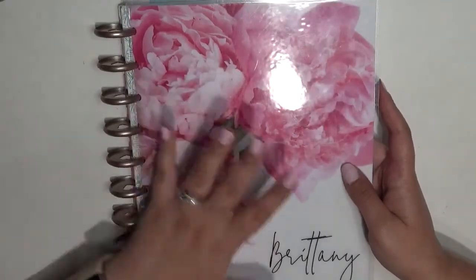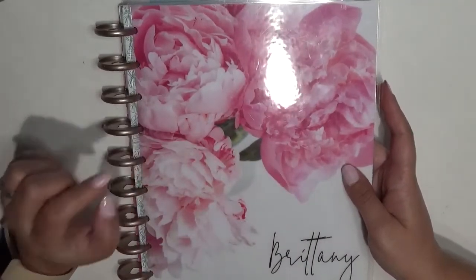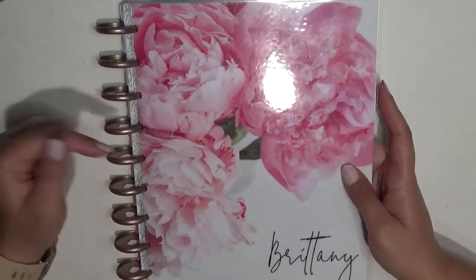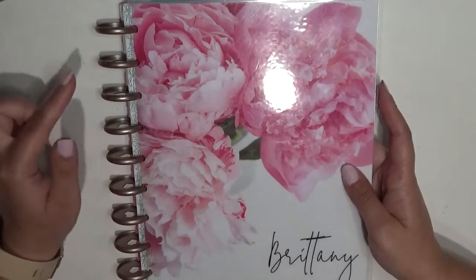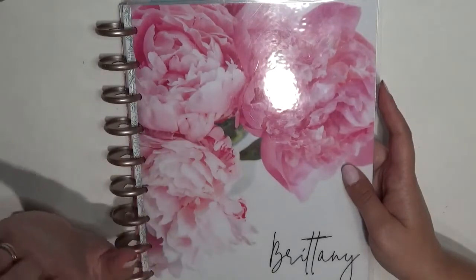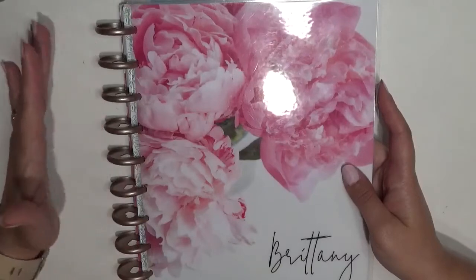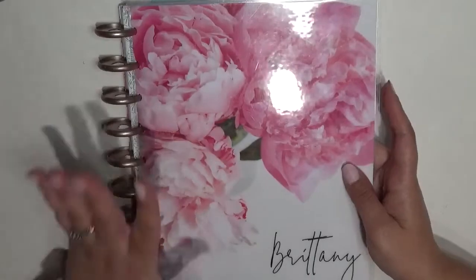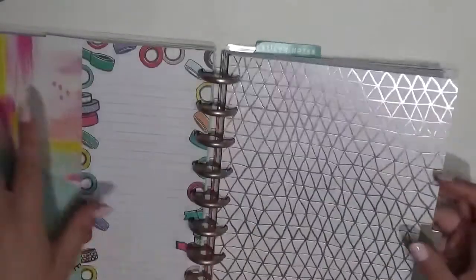This is not the cover that came with it though. The insides are actually the coastal planner and this cover came from Stylish Planner — I think her website is actually now Stylish and Co. I have a link down below that'll save you some money off your very first order. She has classic size, mini size, big size, half size, micro, Erin Condren, recollections — she's got a ton of planner covers. I get all of my covers from her.